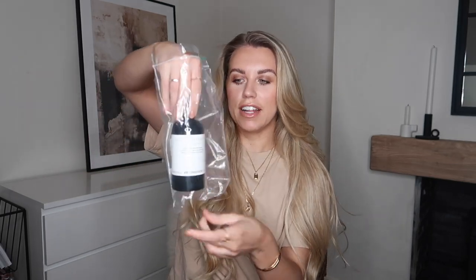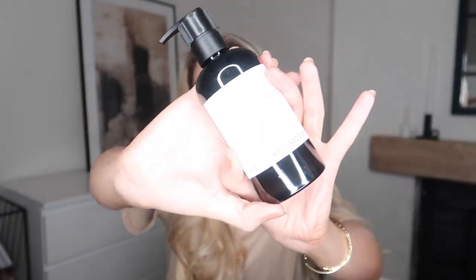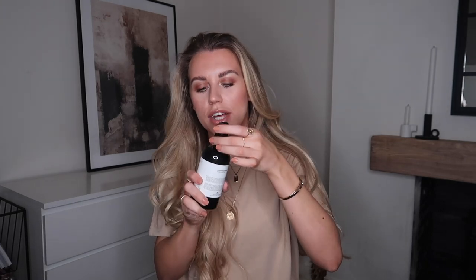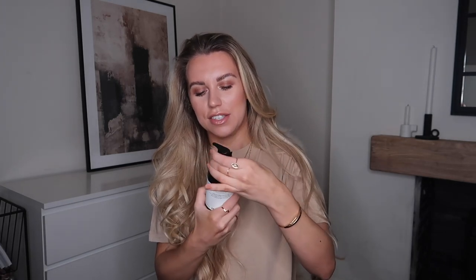Very good quality, very impressed. Next up I got this hand wash, which comes in a little plastic bag — good for any leakages. This one is in bergamot and cedarwood, which I know is going to smell nice and fresh. I love the minimal design — it kind of gives me vibes of that Aesop brand, which I love and will be purchasing in a future home. That smells delightful!